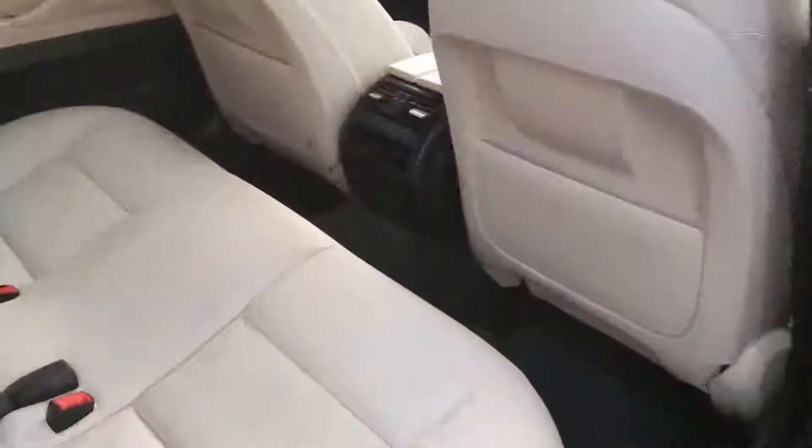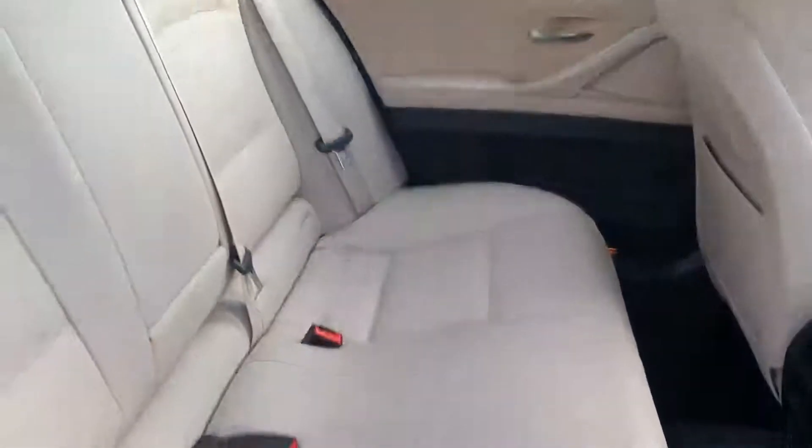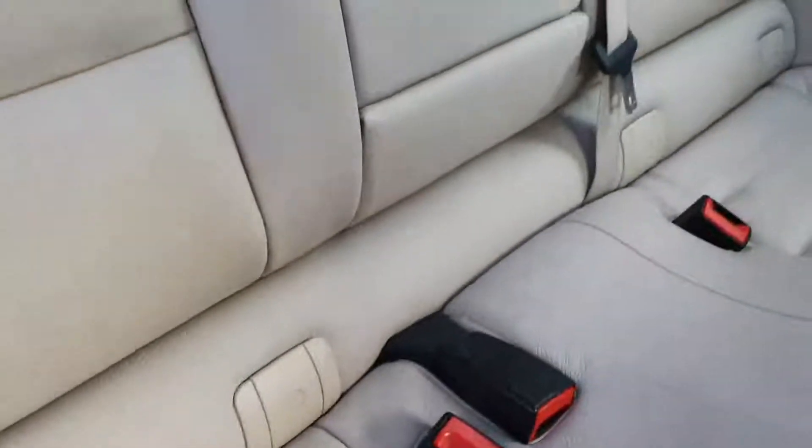Let's take a look inside the back. As you can see, plenty of space for your passengers and plenty of headroom as well. You also have your fold-down armrest in the middle, and there's also a third seat option available.